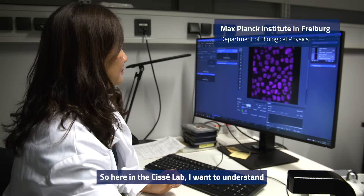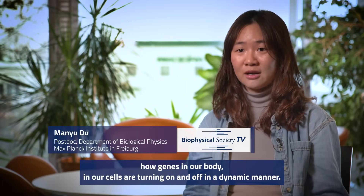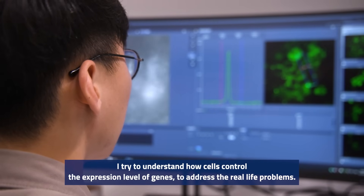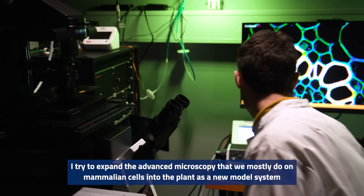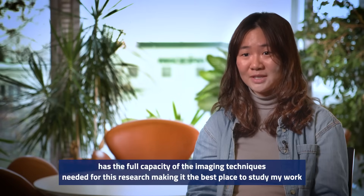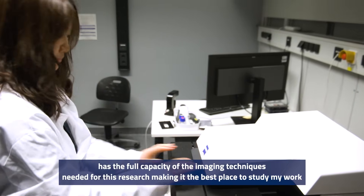Here in the CC lab, I want to understand how genes in our body, in our cells, are turning on and off in a dynamic manner. I try to understand how cells control the expression level of genes to address real-life problems. I try to expand the advanced microscopy that we mostly do on mammalian cells into the plant as a new model system. Max Planck Institute has the full capacity of the imaging techniques needed for this research, making it the best place to study my work.